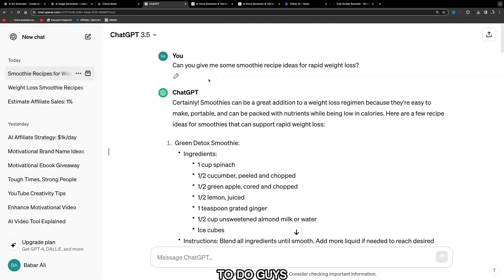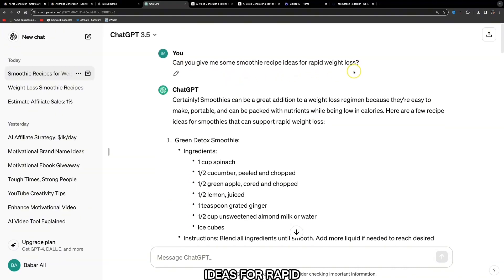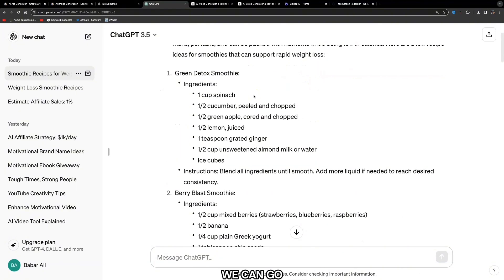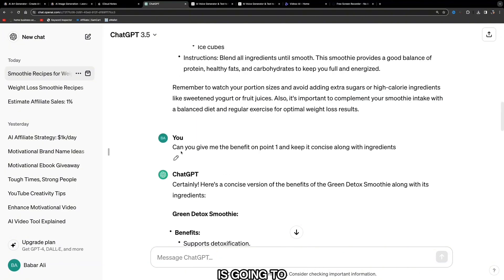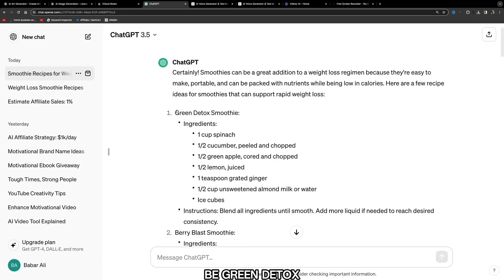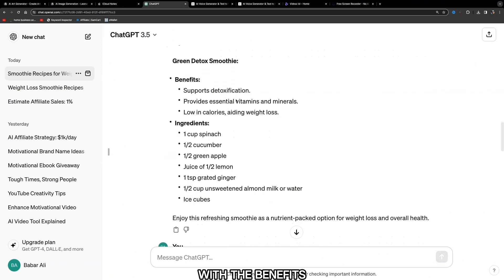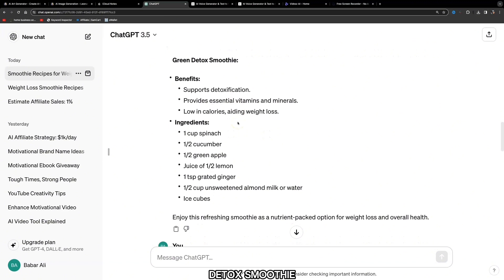The first thing we need to do is come over to ChatGPT and give it a prompt like: 'Can you give me some smoothie recipe ideas for rapid weight loss?' It's going to give us different smoothie recipes we can use. The next prompt is: 'Can you give me the benefits on point one and keep it concise along with the ingredients.' So point one is the green detox smoothie, and ChatGPT has provided us with the benefits and ingredients.